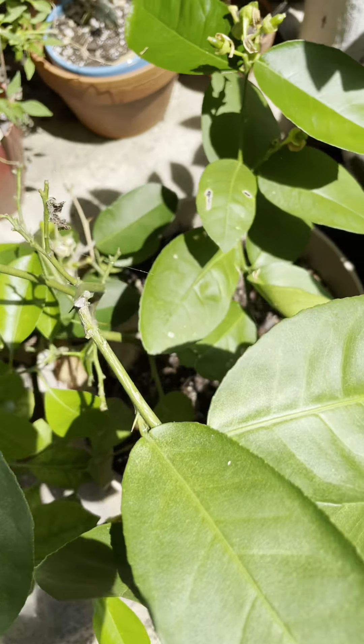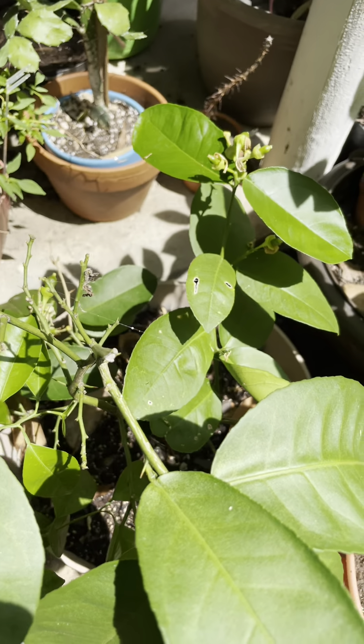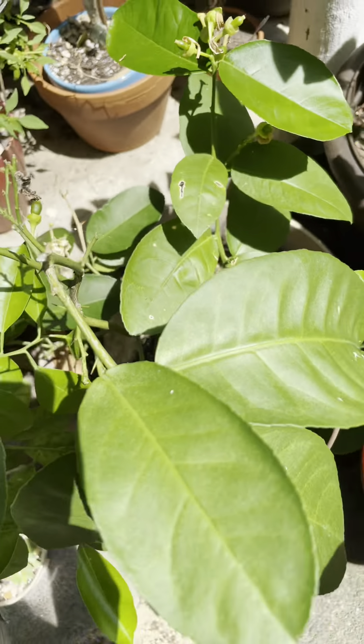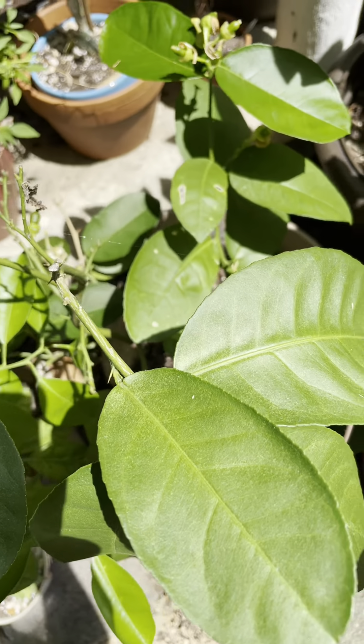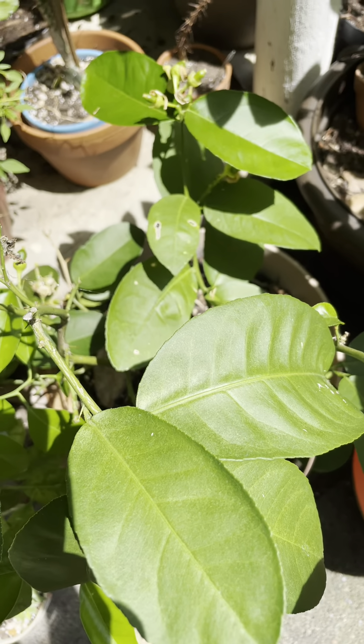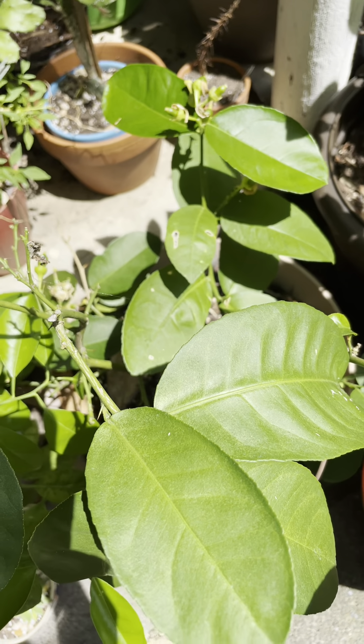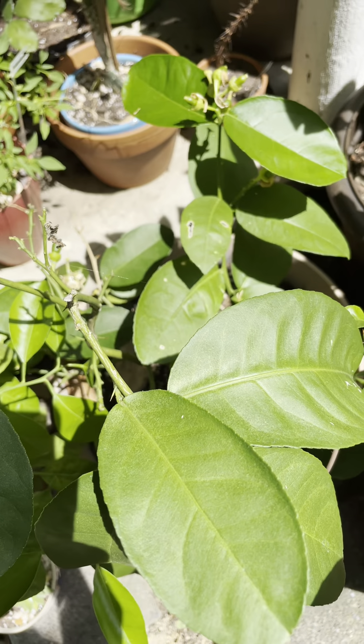This is my lemon, which I think is my Ponderosa. Hopefully the branches will be strong enough to support all the fruits. Last year only one was left, and as it grew it fell on the ground — probably the branch was not strong enough to hold it.